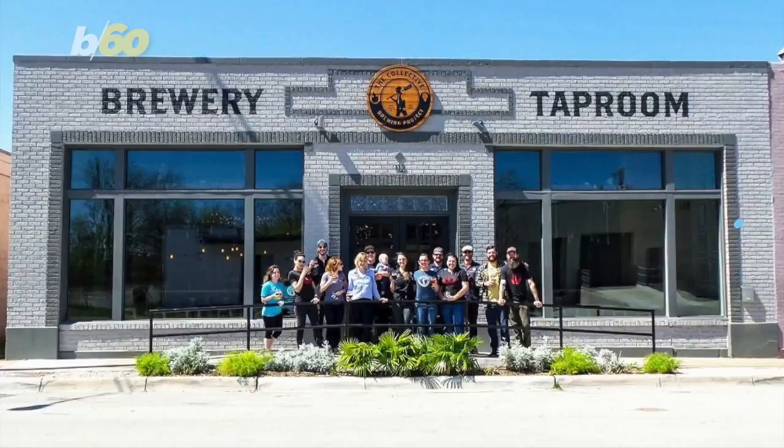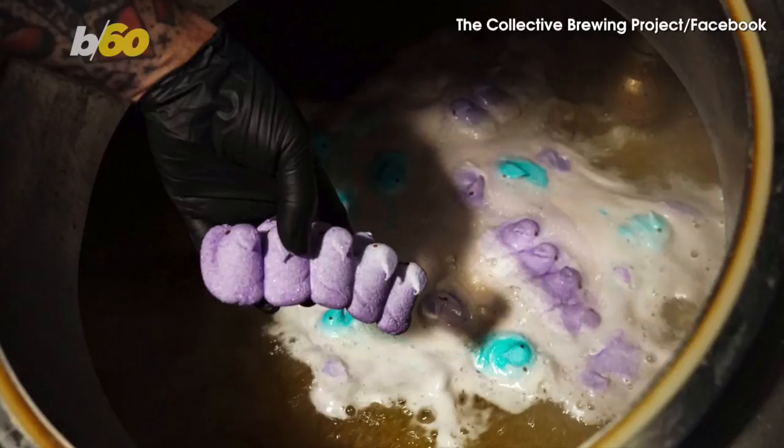Thank the folks at the Collective Brewing Project in Texas. They teamed up with Lone Star Taps and Caps for the purple and glittery Easter beer you never knew you had to try. It's called Peep This Collab.